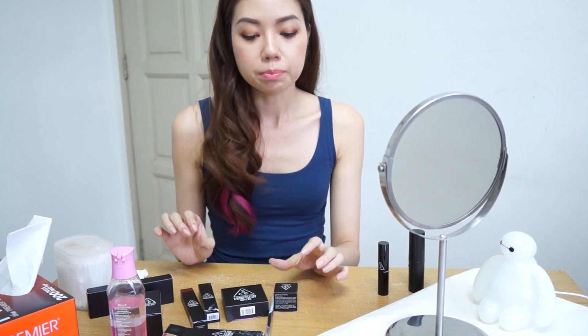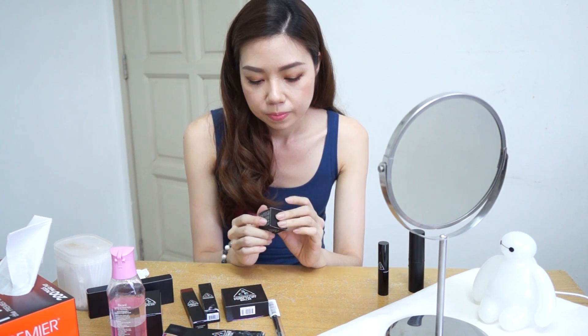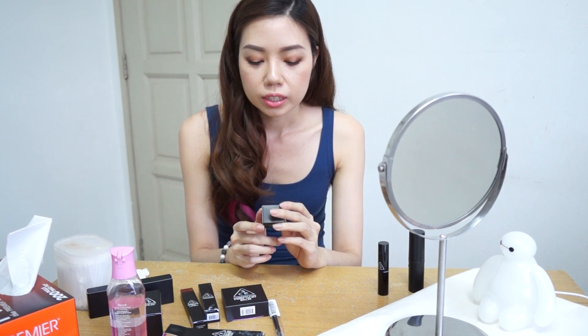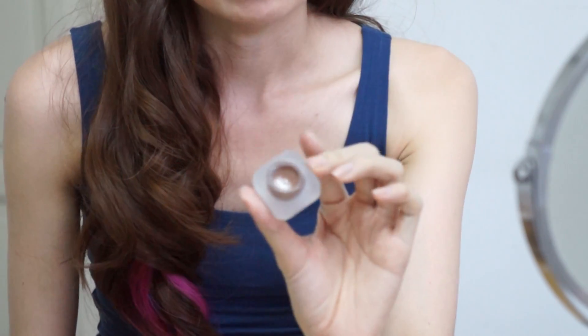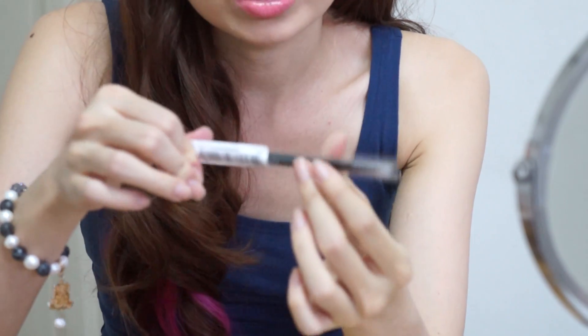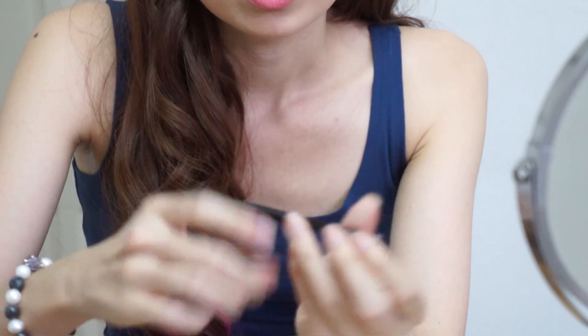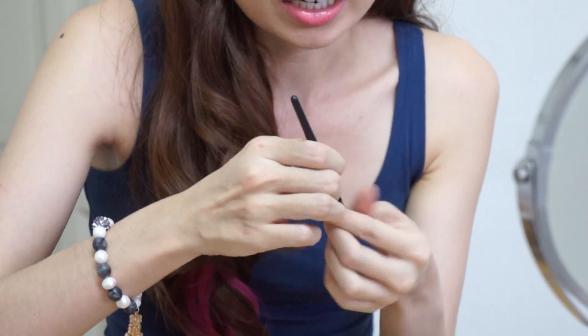The next product is the gel eyeliner, in the color called Light Brown. I actually wanted to get the black color one together with this, but it was out of stock, so I only have this one. The brown color looks very light — a bit taupe-ish. Every pot of eyeliner you get comes with an eyeliner brush, which is really cute and so convenient so you don't need to buy a separate brush.